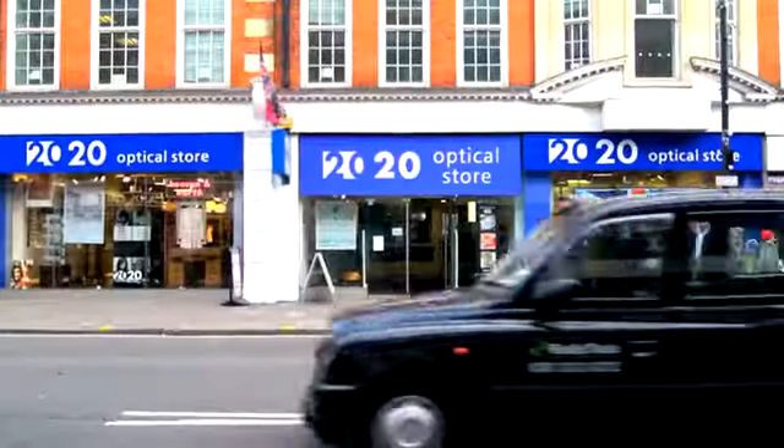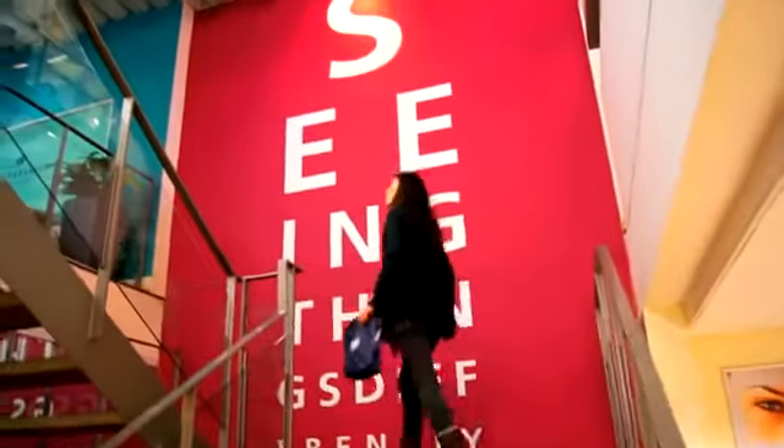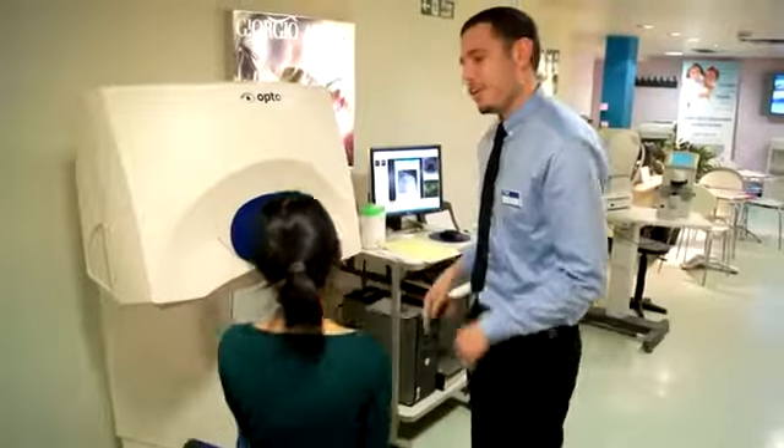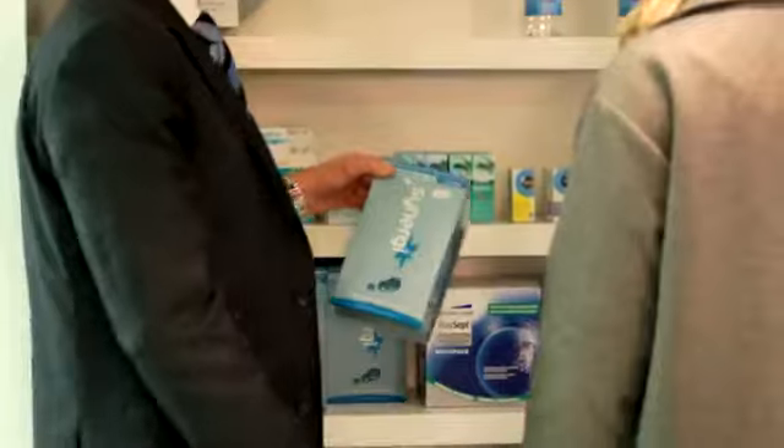We're based on Tottenham Court Road. I've been here for five years. I'm one of the dispensing opticians here and I also see patients in the clinic during eye tests. I also manage the shop floor to make sure that all the customers get good customer service, and I follow up with the aftercare as well.